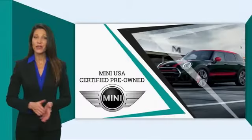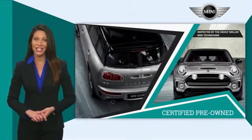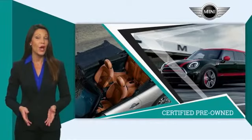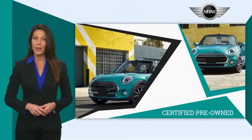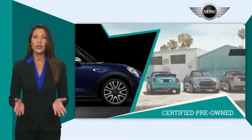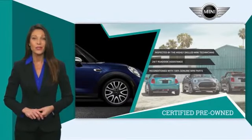Mini certified pre-owned vehicles are obsessively inspected by highly skilled Mini technicians. Mini certifies their vehicles in one of two ways. Both include warranty, 24/7 roadside assistance, and the assurance that your Mini has been reconditioned with 100% genuine Mini parts. Talk to your local dealer today to find out more about the Mini certified pre-owned program.